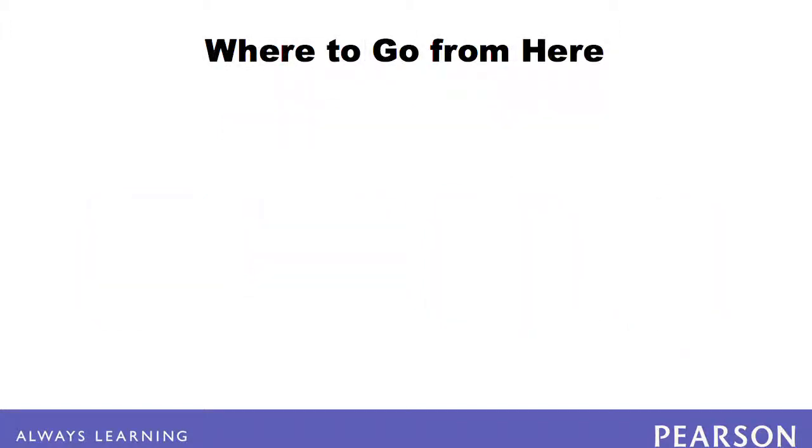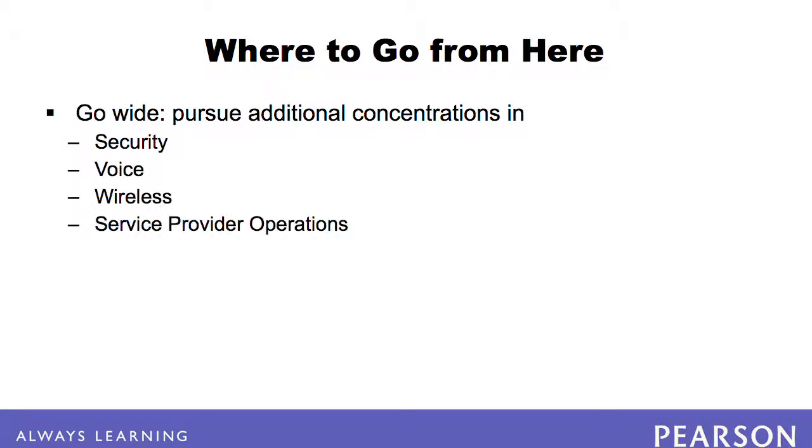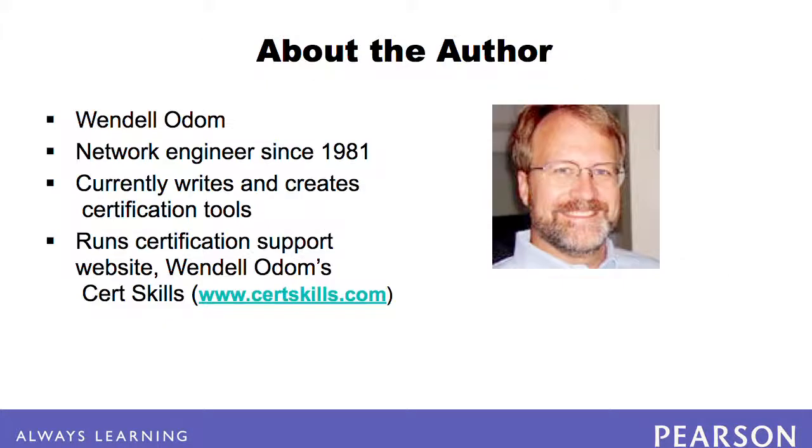Completing the ICND2 will complete your journey to CCNA. This opens up a much wider set of options. You may choose to go wide and pursue additional concentrations in security, voice, wireless, or service provider operations. Alternately, you may choose to go deeper into routing and switching and pursue the CCIP, which has a decidedly service provider bias, or the CCNP, which is more enterprise-oriented. Good luck!